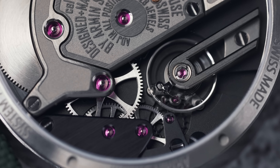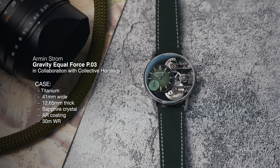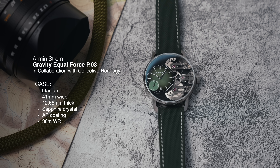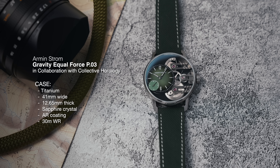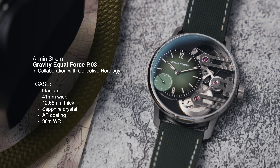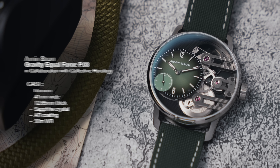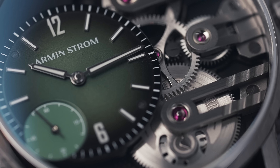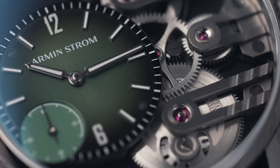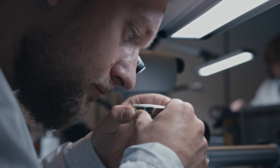Asha, one of the founders of Collective Horology, is really into tactical gear and tool watches and wanted to bring those aesthetics to high-end watchmaking — that's the essence of this collaboration. The case is titanium, new for this series within Armand Strom. It is 41mm wide, 12.65mm deep, with sapphire crystal on the top and back, both with anti-reflective treatment. The watch has 30 meters of water resistance. The dial is heavily offset to the side with a fumé khaki finish, applied numerals and hour markers. The hands are made in-house.